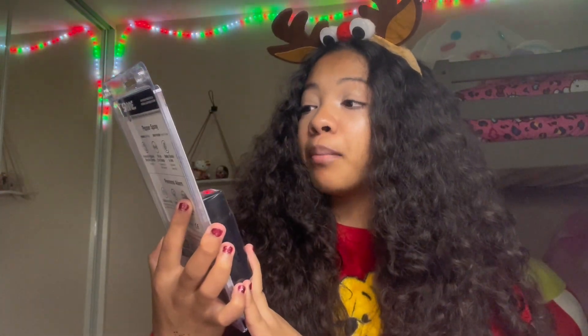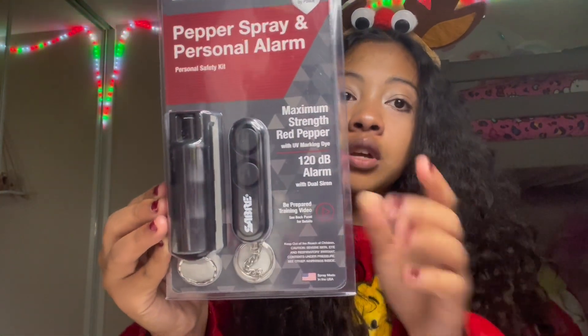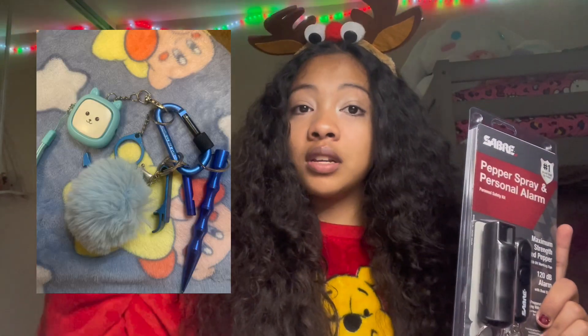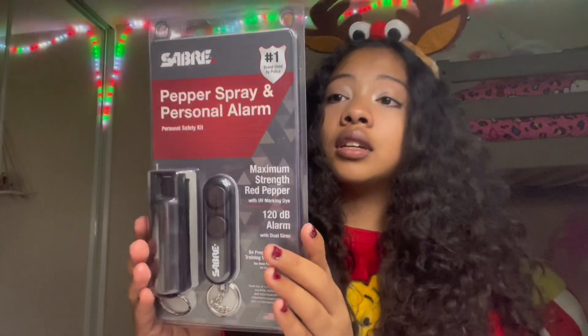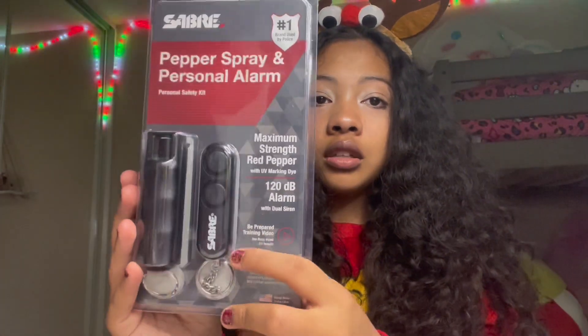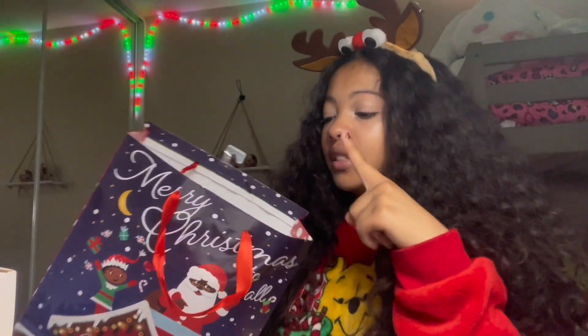This next gift is definitely one of the most useful gifts ever — it's a self-defense personal safety kit with pepper spray and a personal alarm. I used to have an alarm but I don't know what happened to it. My sister has one too — she has a blue one that my older sister gave her. It's really important to have this for your personal safety. My kit is black and my sister has a pink one.